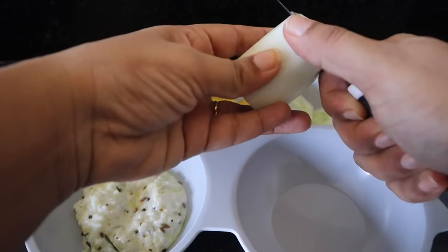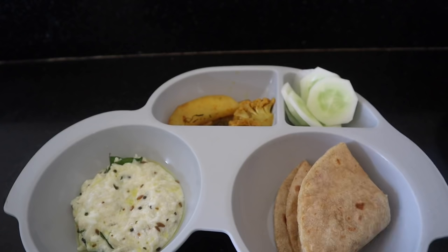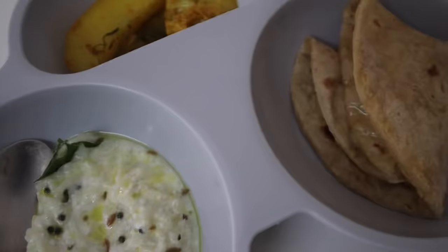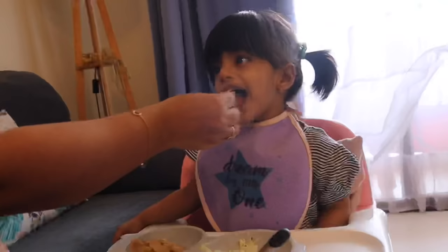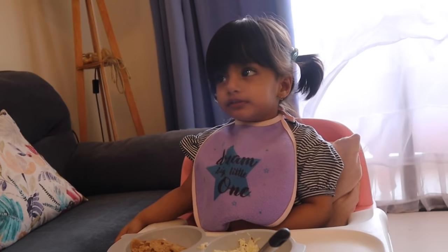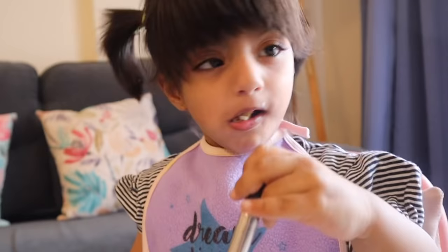I prefer rice over roti. When she eats, I like her to eat by herself — I also like to encourage her to learn how to eat on her own.